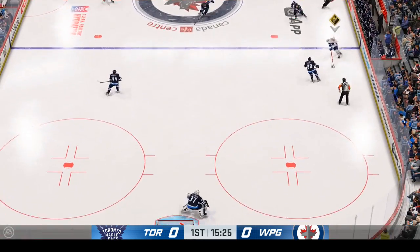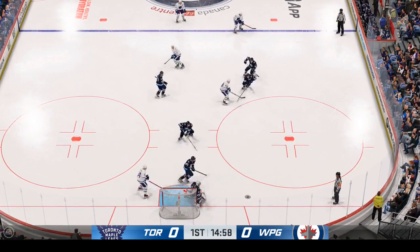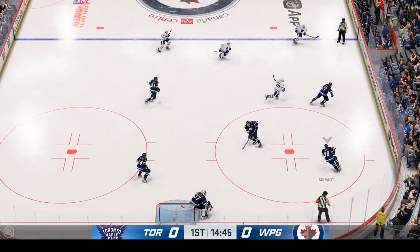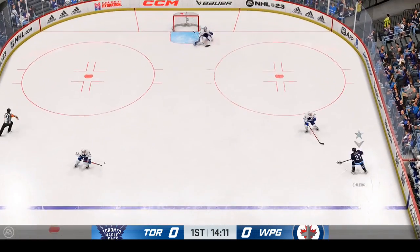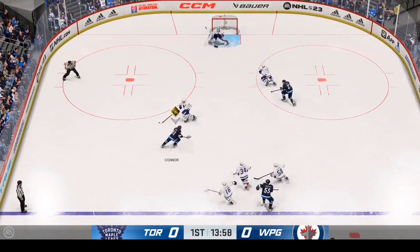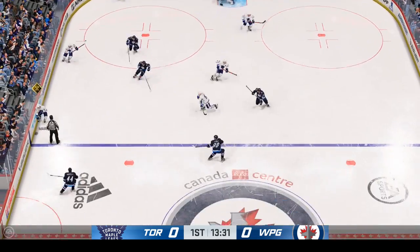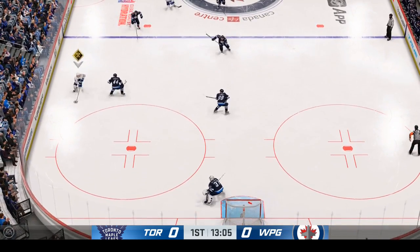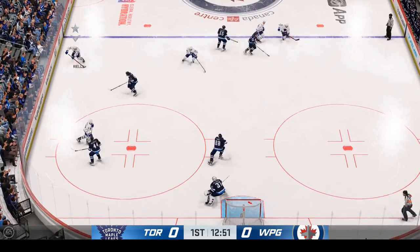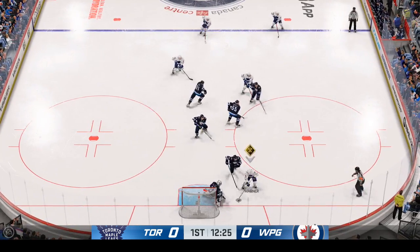Back to you guys. Sean just gets a piece of it to keep it out wide. The Jets have it now. Moves the puck to Ehlers. And now he tries to get it across to Connor. Couldn't make the connection on the play. Handles the pass from the right side. The Leafs take it along the wall. Handles it along the blue line. And he takes a shot — just wide to the net.